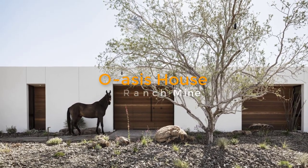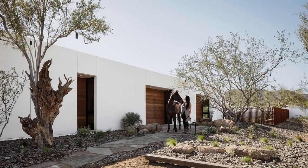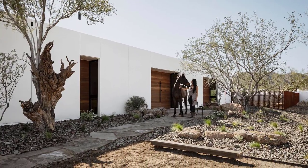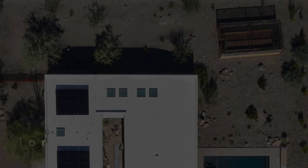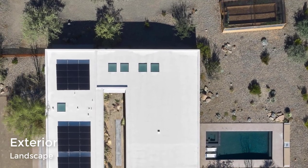Designed to be a getaway from city life, Oasis House was built on a 1.6-acre site along a Phoenix mountain preserve in Arizona for a musician. The home features white stucco walls and solar panels paired with a Tesla battery for power outages.